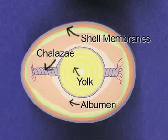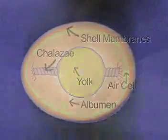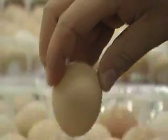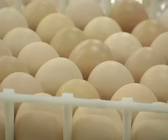The shell and shell membranes allow for gas exchange between the outside and inside environments, providing an oxygen supply for the embryo. The egg also has an air cell, which is penetrated by the chick's beak during hatching and provides it with its first breath of air. Eggs are placed on trays with the large end up so the air cell is at the top of the egg to ensure proper hatching.